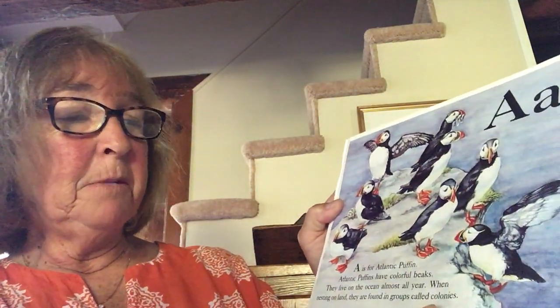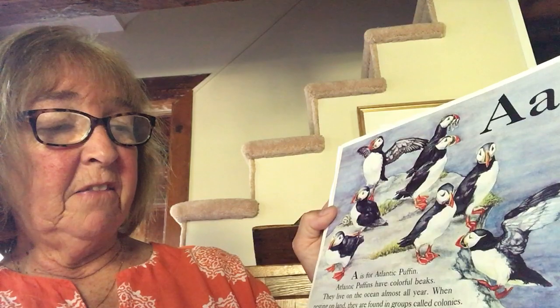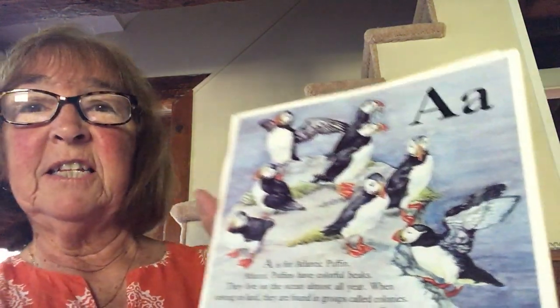A. A is for Atlantic Puffin. Atlantic Puffins have colorful beaks. They live on the ocean almost all year. When nesting on land, they are found in groups called colonies.